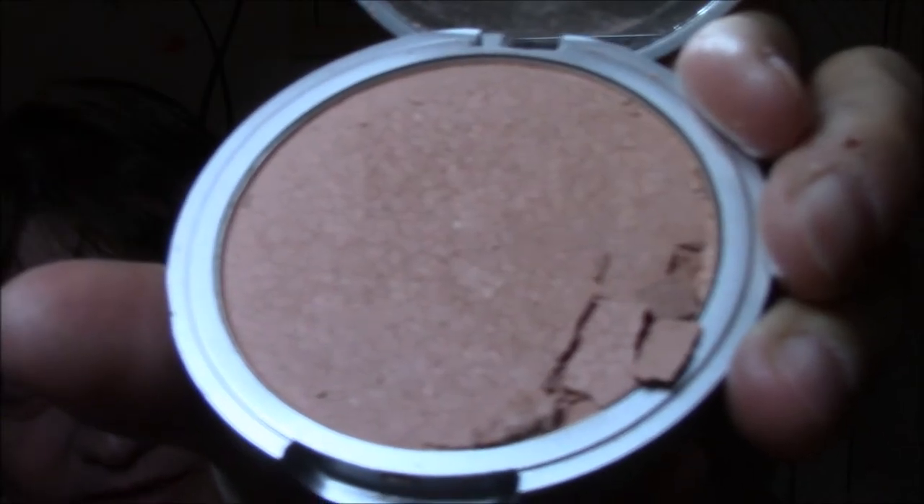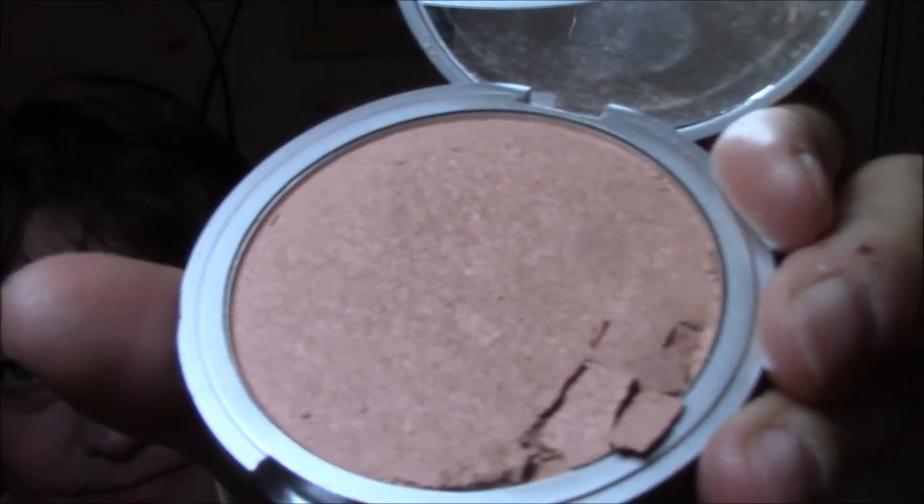Then I used my Cindy Luminizer. I opened it up and — look at that, I must have dropped it. So I'll just work around it, I guess. And for all this week, I'm using my Too Faced Chocolate Bar — this is also new to my Project Pan.